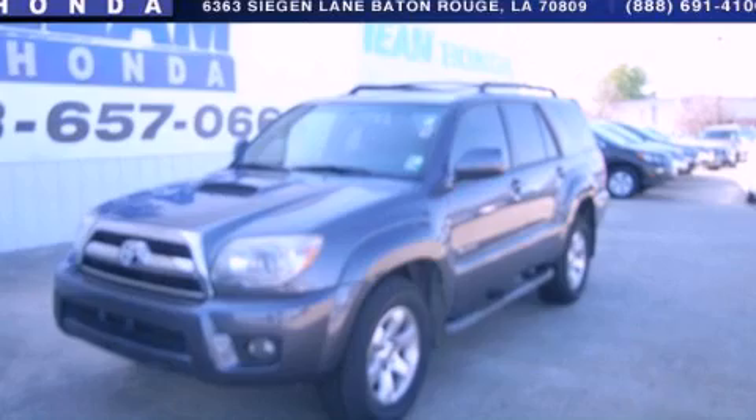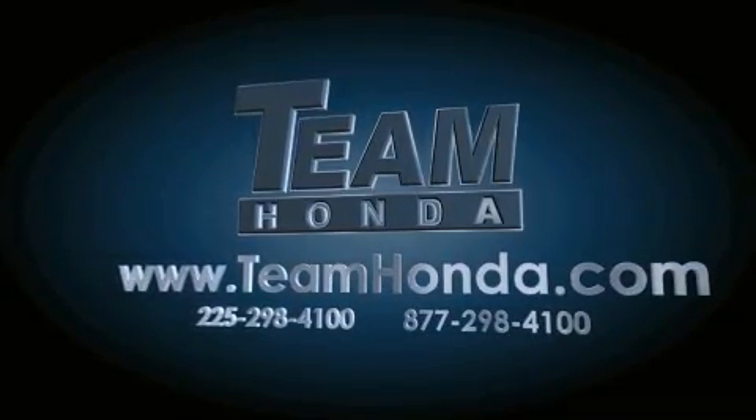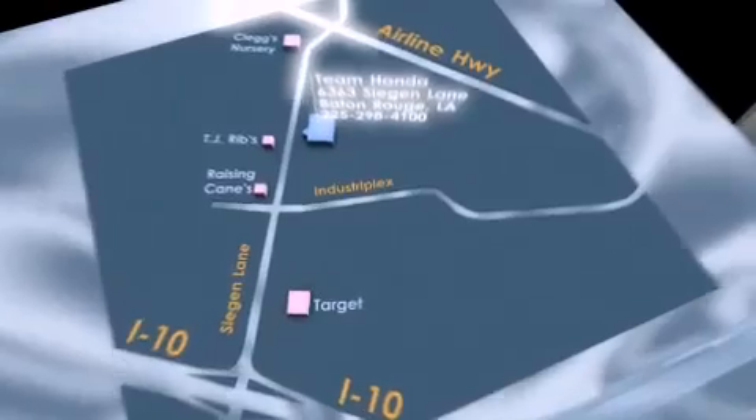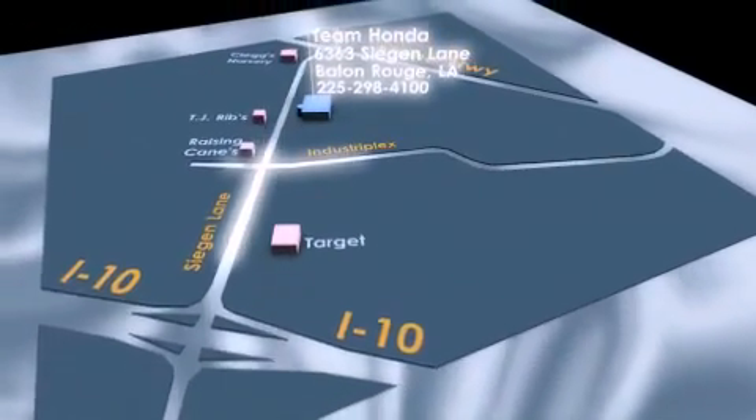This automobile won't last long at this price. Call and arrange a test drive now. Our inventory is always available to you on our website at TeamHonda.com. To receive special internet pricing for this vehicle, or if there's anything else we can do to assist you, please call us or visit our showroom at 6363 Segan Lane in Baton Rouge, and a sales representative will be happy to assist you.